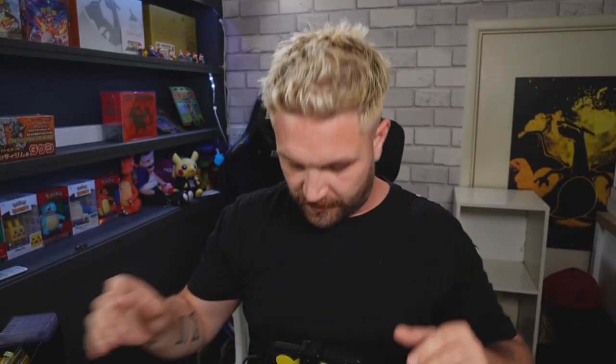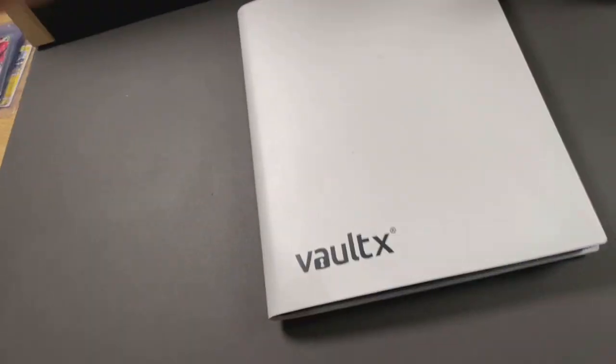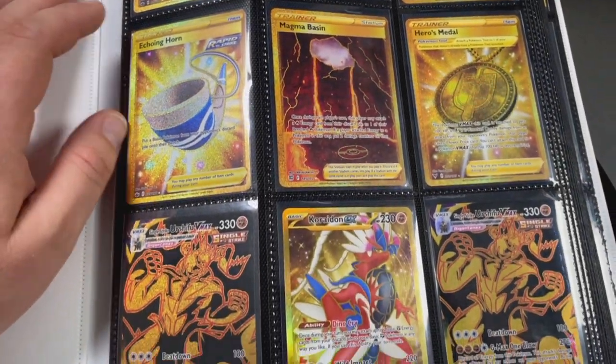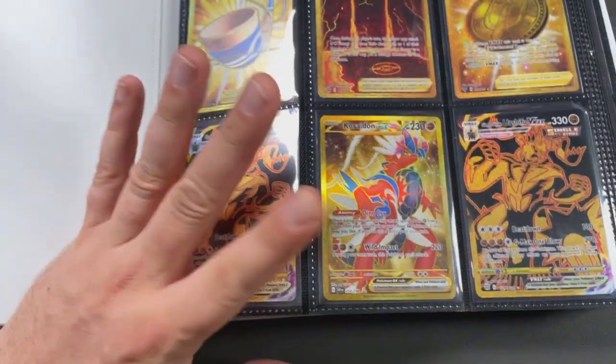Now let's get into the binder! Once again, Vault X - we love Vault X, the one and only. If you need a binder, get a Vault X, specifically the zip one. First page has lots of gold cards - a Magnet Basin which is pretty popular, and the Koraidon gold which is very nice, being one of the new legendaries.